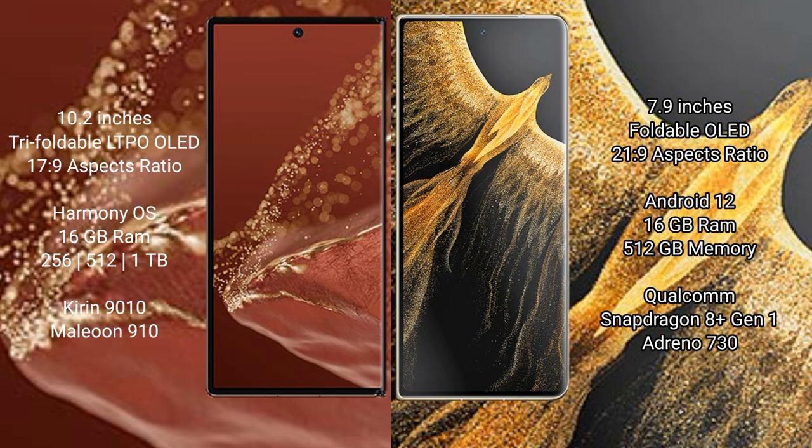The Honor Magic VS Ultimate comes with 16GB RAM and 512GB internal storage, powered by the Qualcomm Snapdragon 8 Gen 1 processor with an 8GP Adreno 730 GPU.